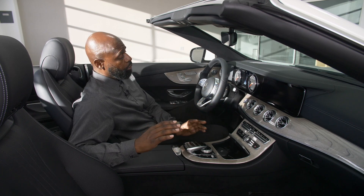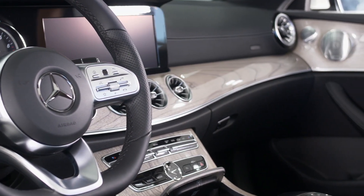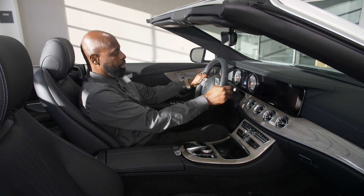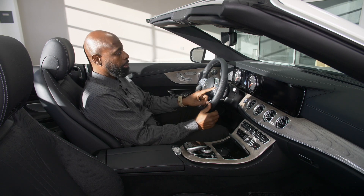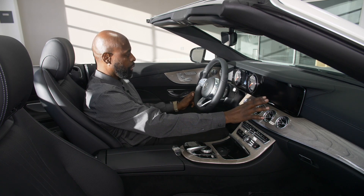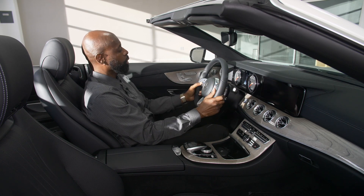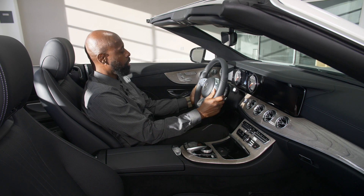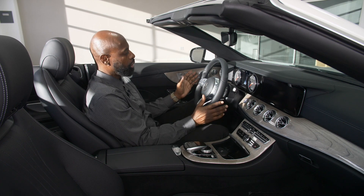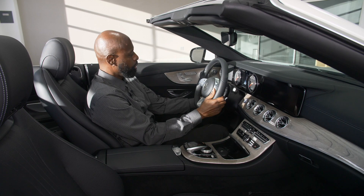One of my favorite features is the new multifunction steering wheel — they've added some changes here. Everything is easy to reach from the 9-and-3 position with your thumbs. The black button on the left controls the 12.3-inch screen, and the black button on the right controls everything in the instrument cluster. The cruise control has also moved from the stalk behind the steering wheel to easy thumb access right here.